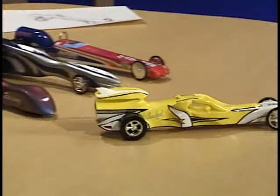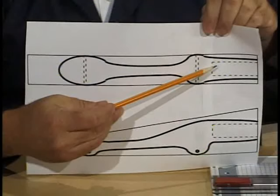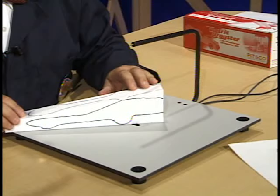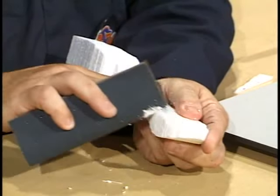Hello, kids. In this edition of Dr. Zune, we'll design CO2 dragsters. We'll search for ideas, make a working drawing, cut out a prototype, and shape it. All this and more today on Dr. Zune.